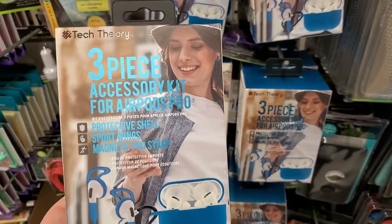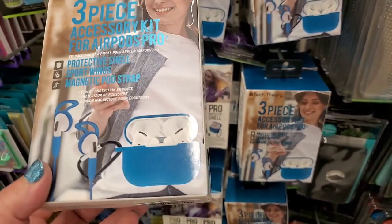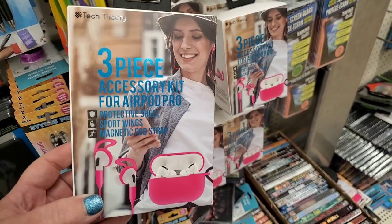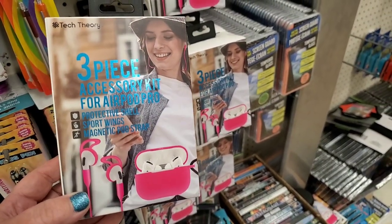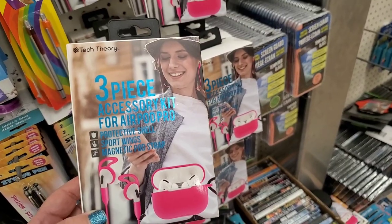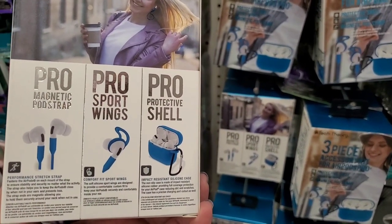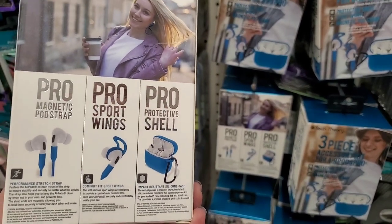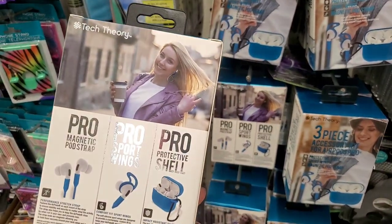By Tech Theory, I'm seeing this three-piece accessory kit. I've seen it in white, but this one is in blue. It also comes in pink, so so far I've seen them in pink, white, and blue. It has magnetic pod straps, sport wings, and a protective shell. I believe this is from Five and Below, but it's $1.25 here.